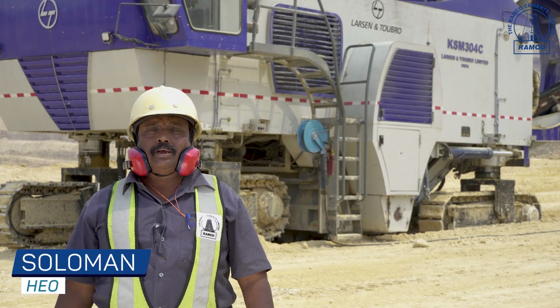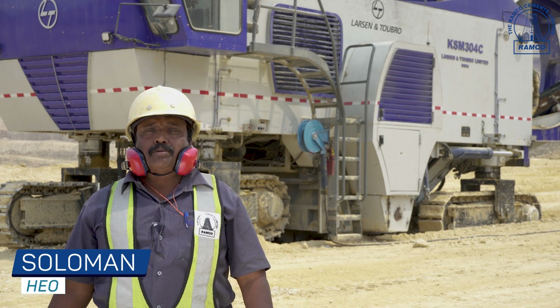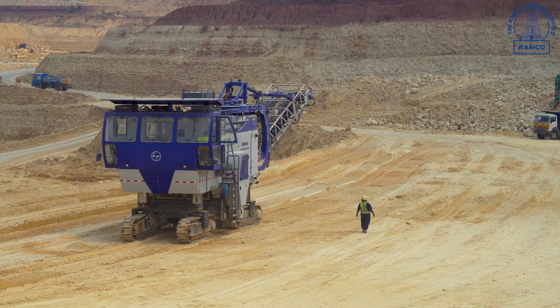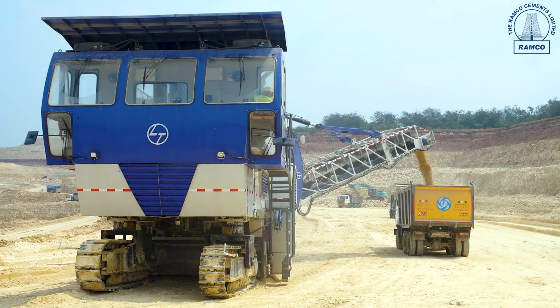Ramco Cements Alathur is the surface miner operator in our company. If you are working with LNT surface miners, the machine is very easy to operate while in operation.